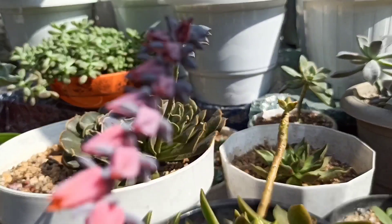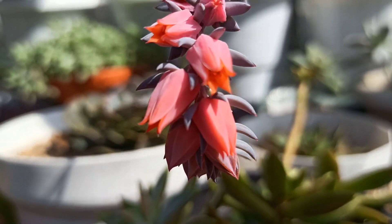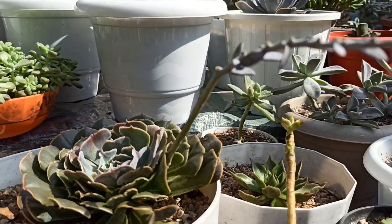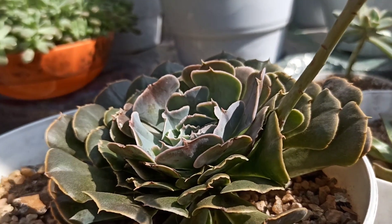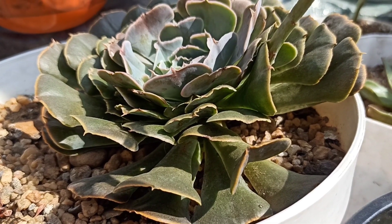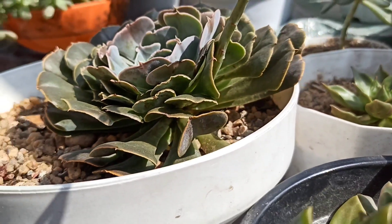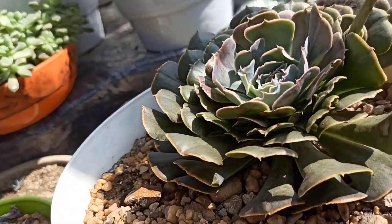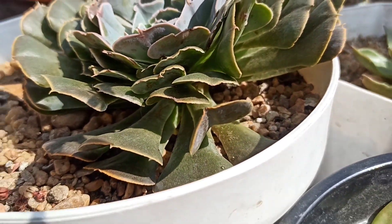Not all succulent plants flower. Some may take years before they are ready to bloom, and some may not flower at all. Some bloom even when they are young, and some need a maturation period before they are ready to bloom. I love this Echeveria — it looks like this now, not that attractive, but there is progress.